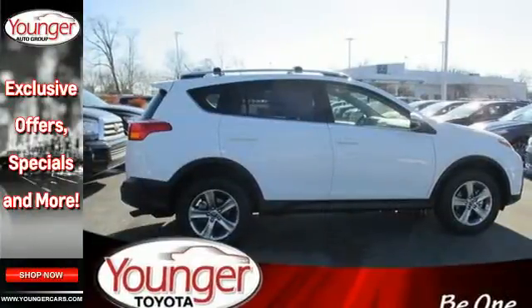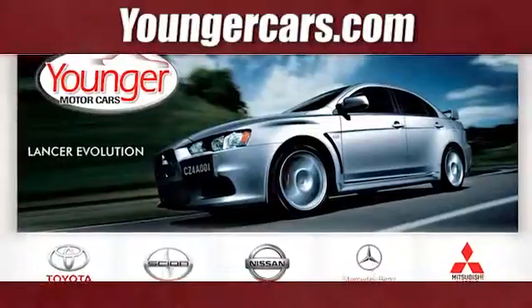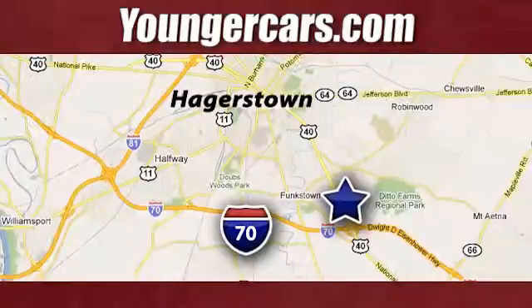Come take this RAV4 out for a test drive. Visit our website at youngercars.com. We're conveniently located at 1945 Dual Highway in Hagerstown, Maryland.